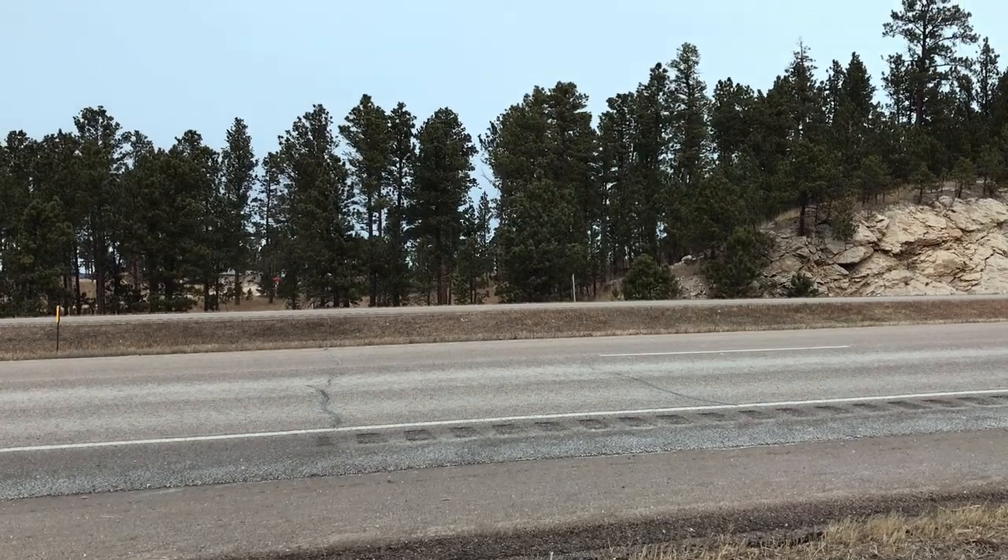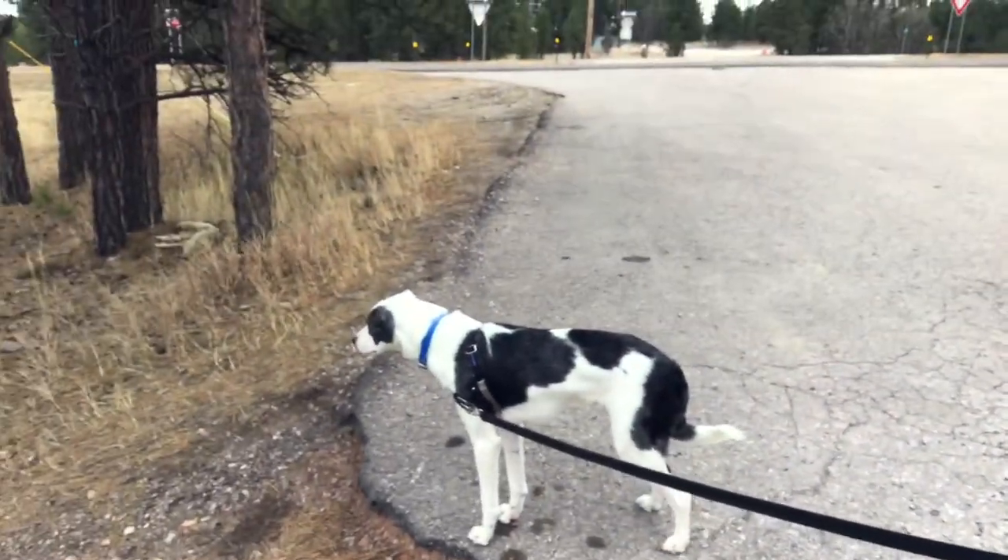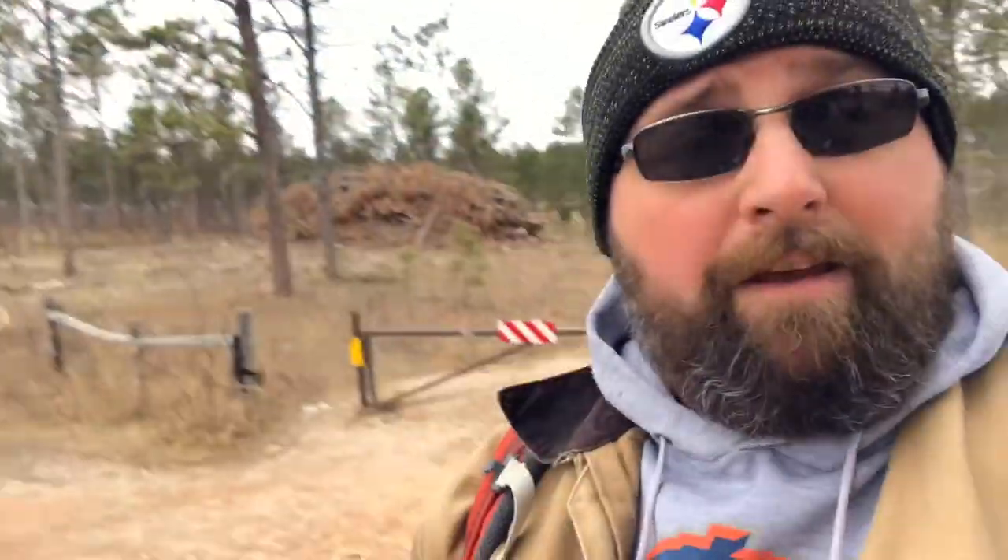I've moved up the road back towards Rapid City to the trailhead for the Strato Bowl. Sprocket and I are going to take this road hike up to the rim of the Strato Bowl and see what we can figure out.